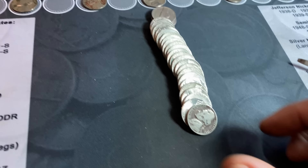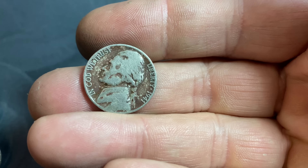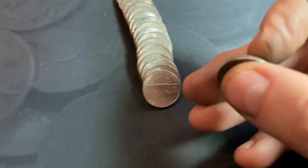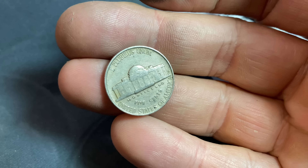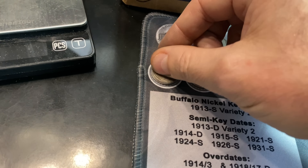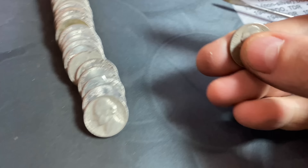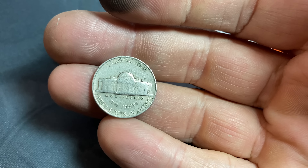Roll number 42 gives us our first Jefferson nickel from 1941, also damaged and from Philly. Roll number 48, another 1940 nickel — from Denver this time. Roll number 50, last roll of the box — at least one parting gift, a 1941 Philadelphia.